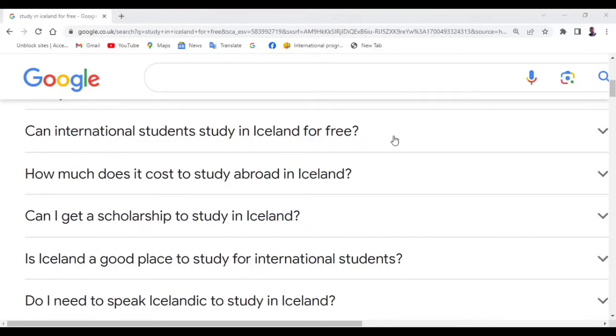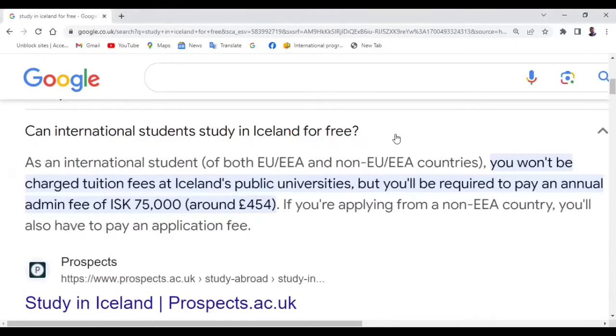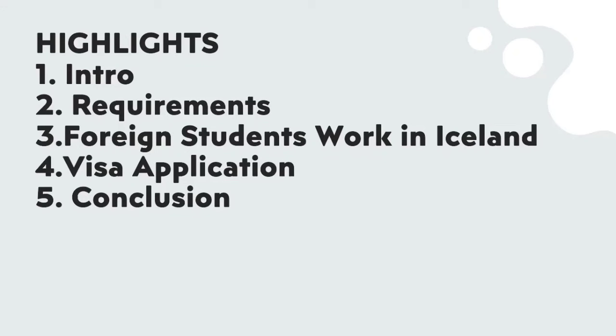Can international students study in Iceland for free? Yes, it is possible. In this video, we are going to look at the intro, and the requirements for school application in Iceland, citing one university as an example.